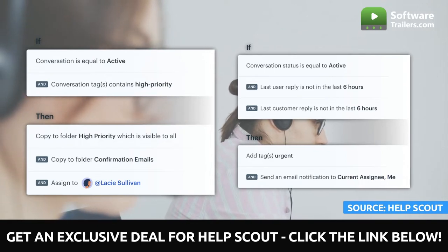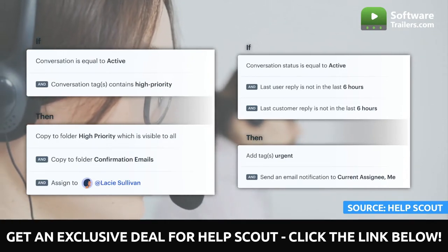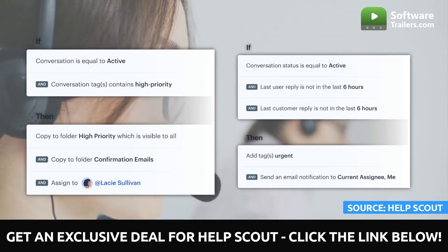Every process must begin with a goal. After a particular event has occurred, a certain action must be carried out. You can add numerous conditions to a single process, such as adding a tag for payments if the subject line of the workflow contains the word refund.